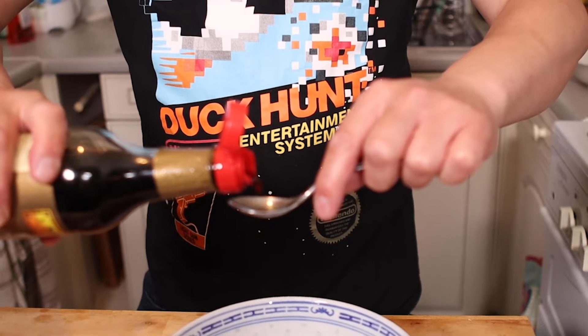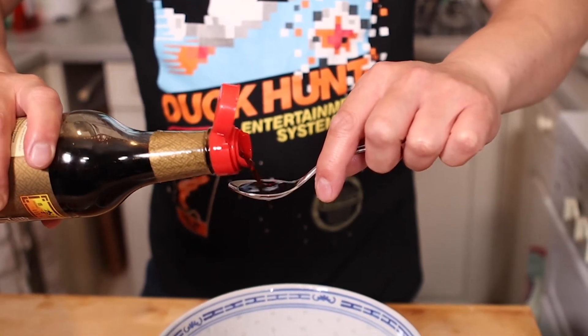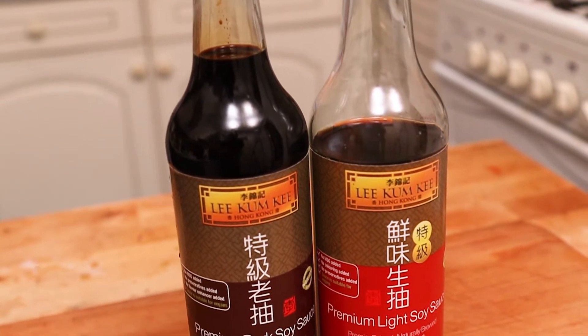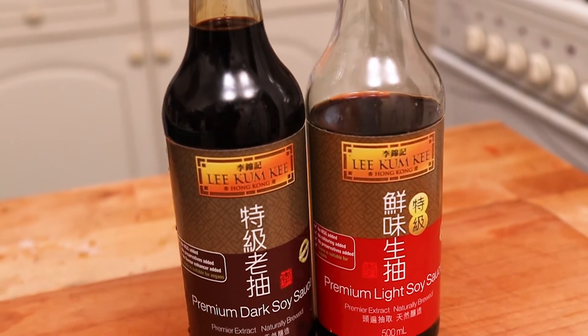The light soy sauce is the one you're going to use for most things — for stir fries, for dipping sauces, and for general use. The dark soy sauce, as well as having the soy flavor, is as the name implies dark, so it's got a deeper coloring to it. It's slightly sweeter, it's thicker, so you can add it to your dish to give that kind of deep rich color. I always keep at least one bottle of each in the kitchen.